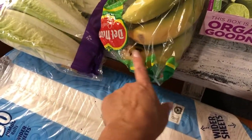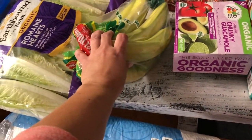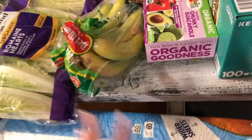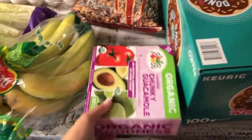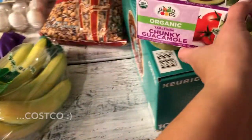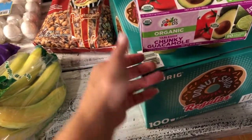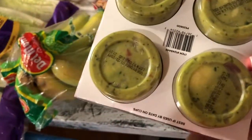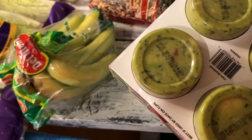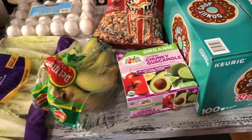Danielle packs bananas before cheer practice — they give her energy and help with cramps — and I also use them for banana bread. I also got the guacamole from Costco because they're individually packed. There are 12 in the pack and the expiration date is March 22nd, so that's about a month and a half.